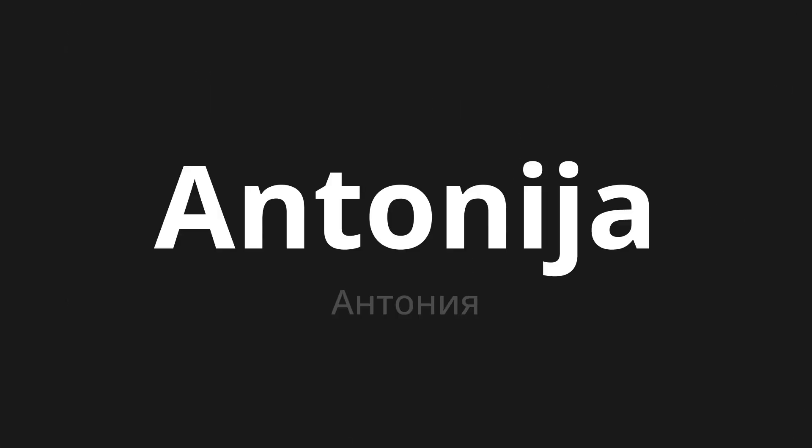Welcome to this pronunciation video. Today we will be focusing on a new word that you might find challenging or intriguing. So let's dive into today's word: Антония, which means Anthony in Russian.